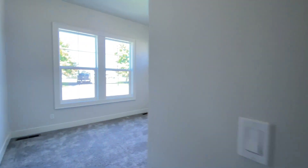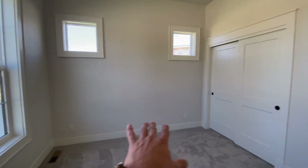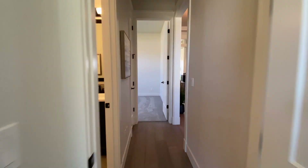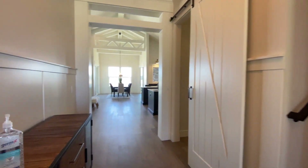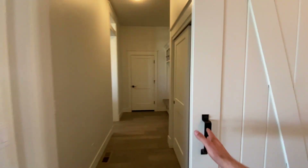Coming back out, you've got your second bedroom over here — you'd likely put the bed right there because it's got those two raised windows. Back out in the main hallway, you've got the staircase to the upstairs. I'll head there after we tour the rest of the house. Just coming forward, you've got your barn door right here.